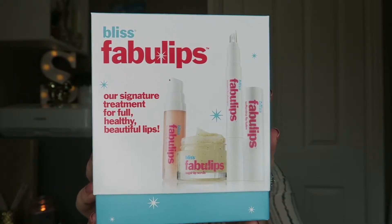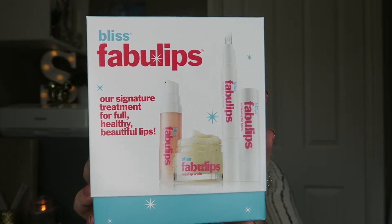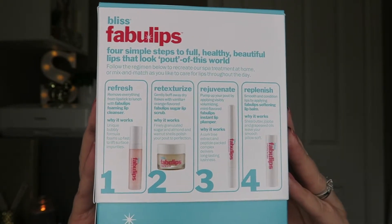I'm super excited about the Bliss Fabulips treatment kit — this is actually specifically what I asked my husband for at Christmas. Inside the kit there is a foaming lip cleanser, a sugar lip scrub, a lip plumper, and a lip balm, covering four different steps. The packaging is very cute. I'm not going into too much detail here because I have a special review vlog planned.